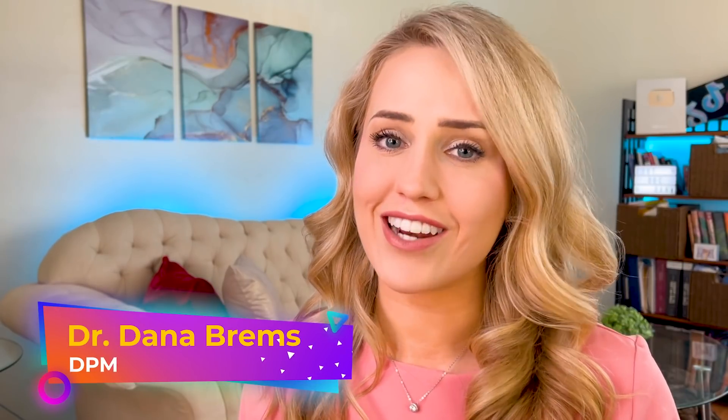Hello everybody, welcome back to my channel. My name's Dana, and if you're new here, I'm a podiatric physician in my final year of residency.